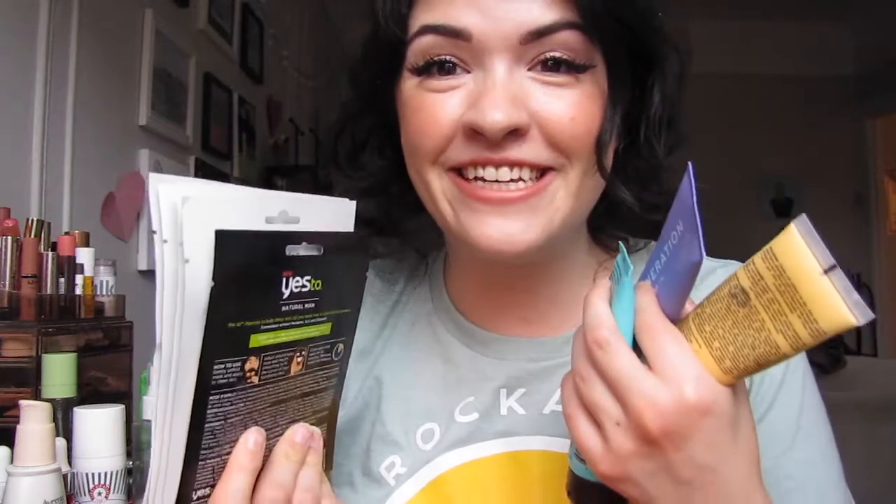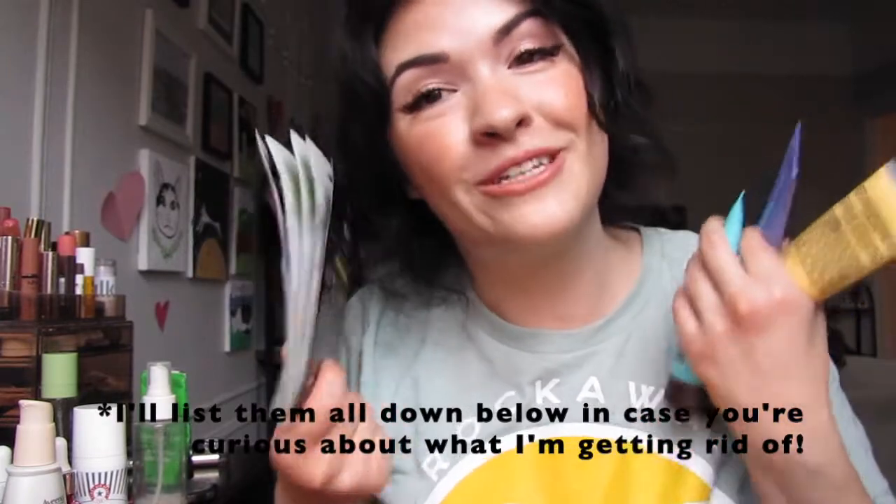Moving on to my largest category: masks. Spoiler alert — I'm not keeping any of them. And do you know why? It's because they all have fragrance in them. It's so easy to part ways with things when you just decide not to put fragrance in your skincare anymore.